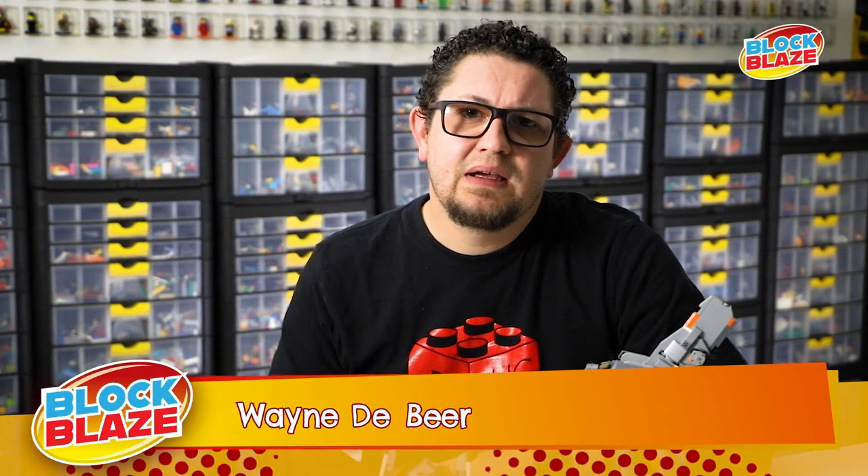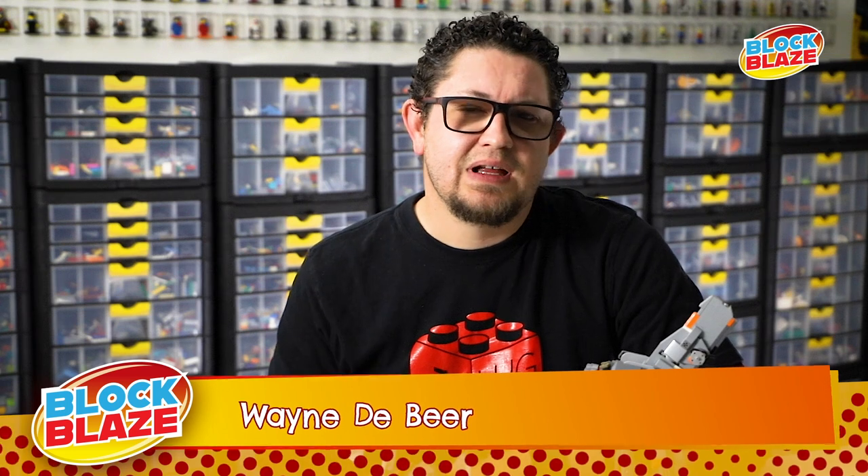So like most AFOLs, I was into LEGO as a kid, built a lot of the Blacktron sets, which I still have a great love for. And then as soon as high school rolled around, girls got involved, guitars got involved, so LEGO sort of got put on the back burner for many, many years.